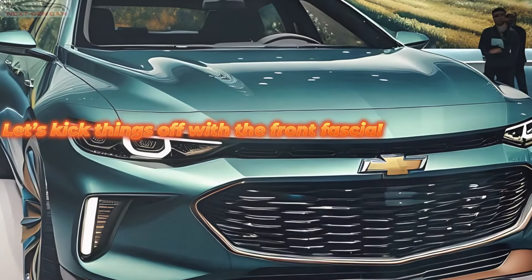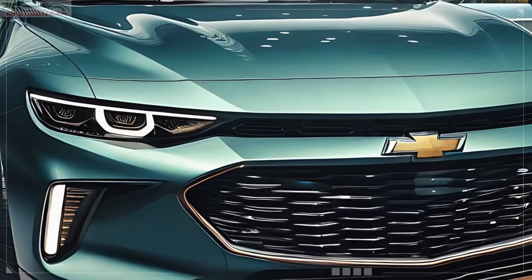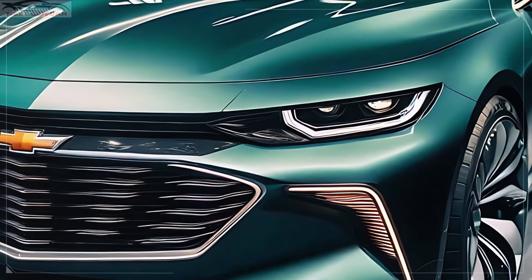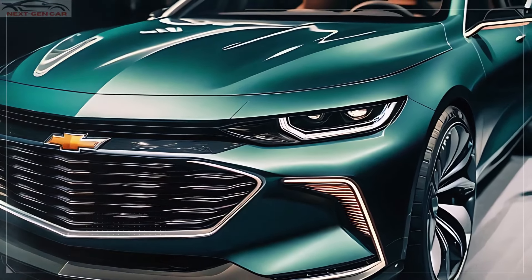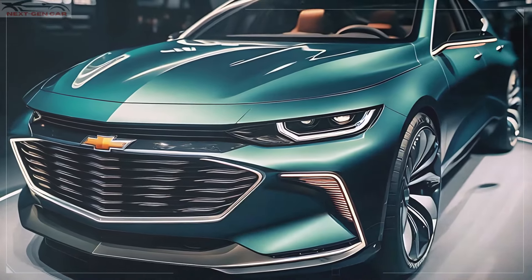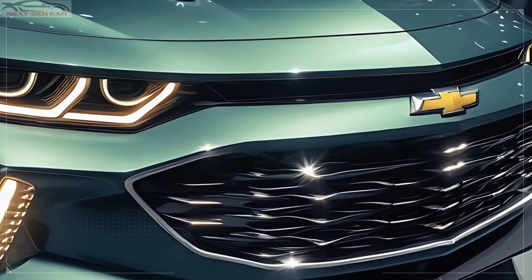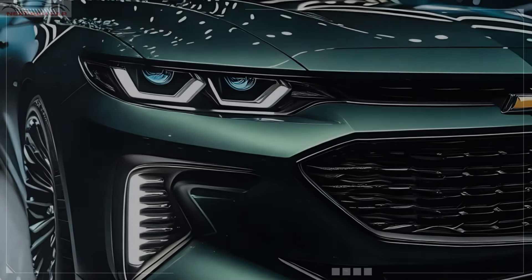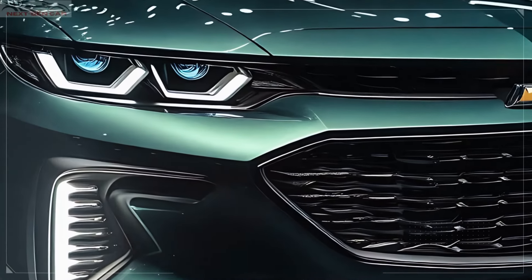Let's kick things off with the front fascia, which immediately demands attention. As you can see in the image, the 2025 Malibu sports a striking grille that looks both aggressive and sophisticated. Chevrolet has gone for a blacked-out honeycomb pattern that exudes modernity, giving the Malibu a commanding road presence.